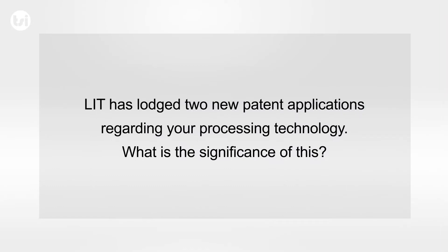Lithium Australia has lodged two new patent applications regarding their processing technology. What is the significance of this? One shouldn't underestimate the importance of the discovery. If you look at the extraction of lithium in most processes, it's to a large extent about managing water.